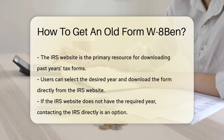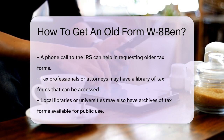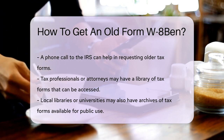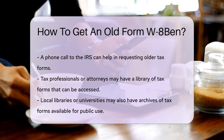But what if the IRS website doesn't have the year you need? You might need to contact them directly. A phone call to the IRS can start the quest for your historical tax document — they can guide you on how to request older forms. Sometimes tax professionals or attorneys might have access to these forms, as they often keep a library of tax forms for various purposes, so reaching out to them could be your golden ticket.